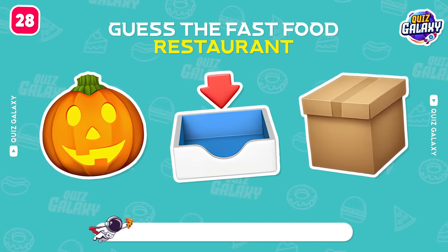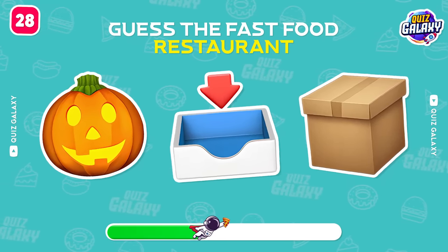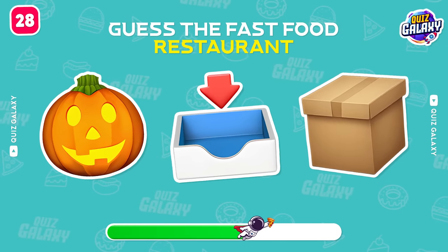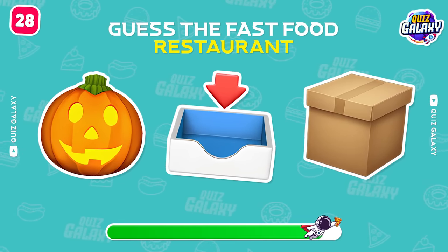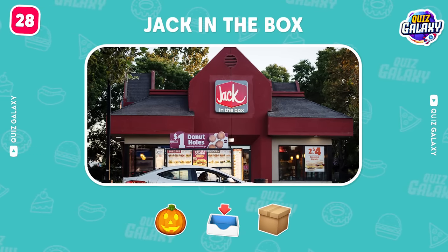What's the brand here? Jack in the Box! You're great!